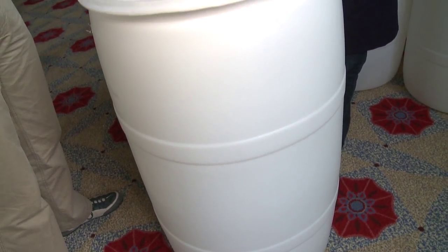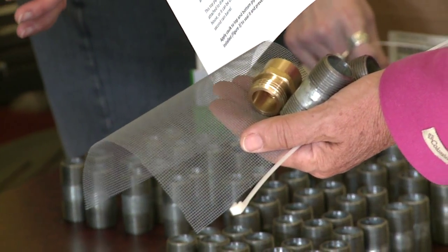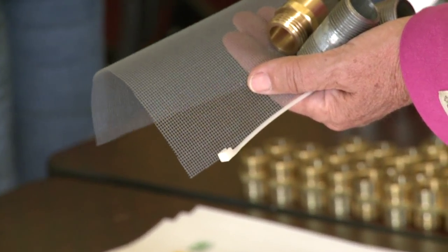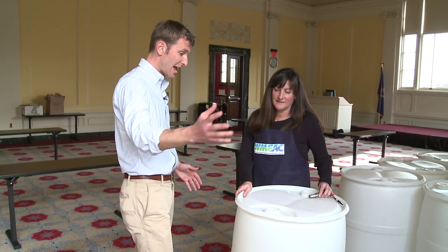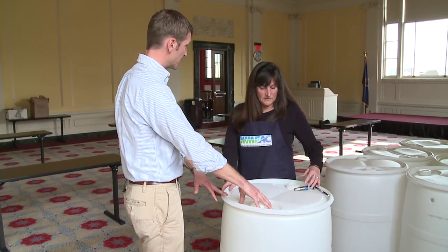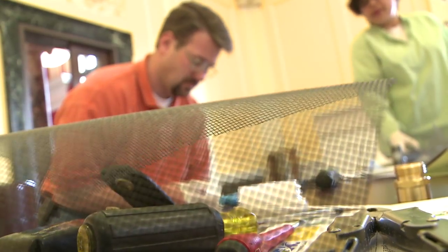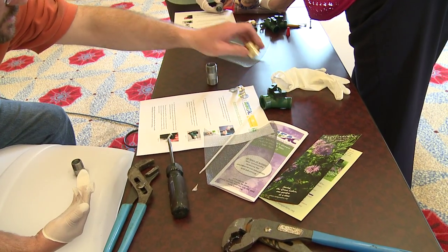They've donated the barrels so that we can reuse them for our rain barrels. You really only need the barrel, you need the spigots — which you can buy anywhere, Lowe's, Home Depot, whatever — and something to connect it to. As a whole, the thing will not take more than an hour to put together. We can do these in about 10 minutes.